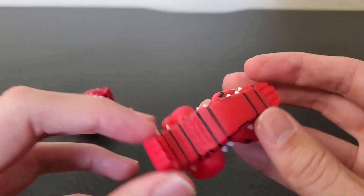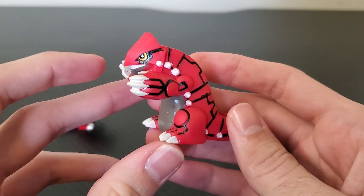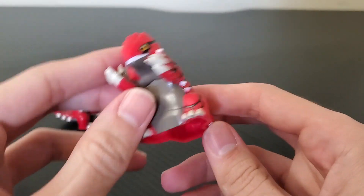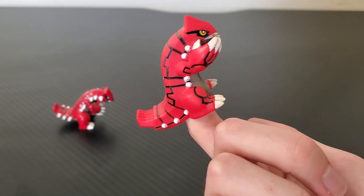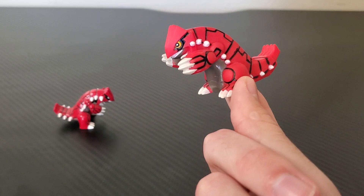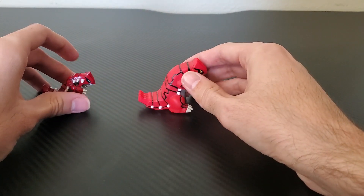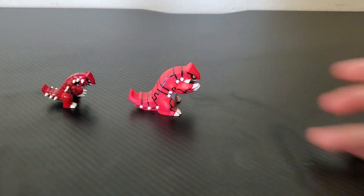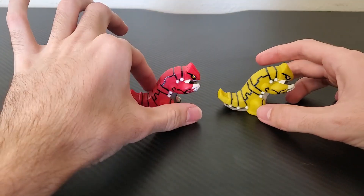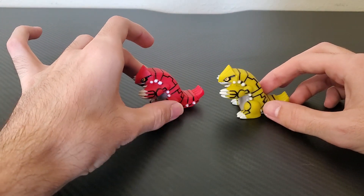Bandai figures, similarly to Tomy figures, have an engraving indicating that Bandai made them, but their most key characteristic is the fact that they are all hollow. Because of this, they're often affectionately referred to as finger puppets, though the official name for this product line is Pokemon Kids. For this video, I'm simply going to call them Bandai figures. The last type of figure is Bandai Lotto figures. This is a Bandai Lotto figure — it's the exact same as the figure next to it, except it's a shiny Groudon instead of a regular Groudon.